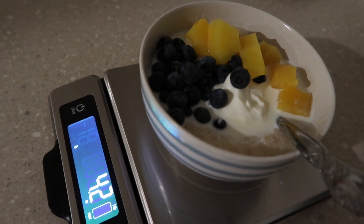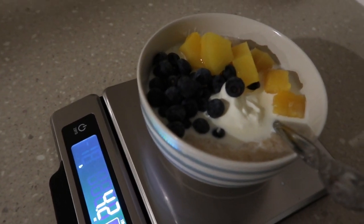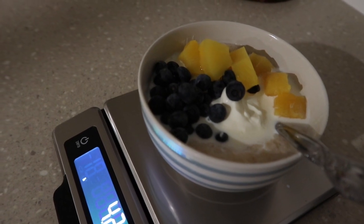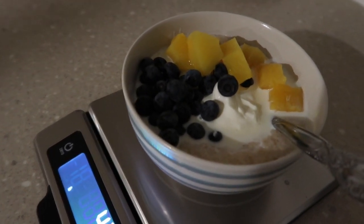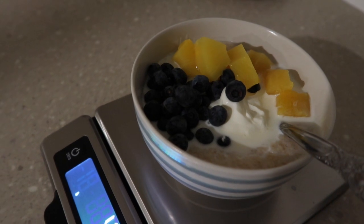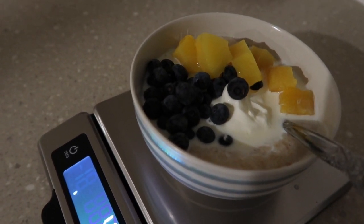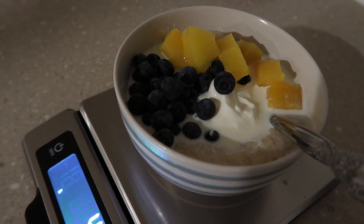Good Saturday morning. It is five to five — I've been up since 3am. So it is time for my breakfast. I'm having rolled oats, Greek yogurt, blueberries and pineapple and a little bit of whole milk.